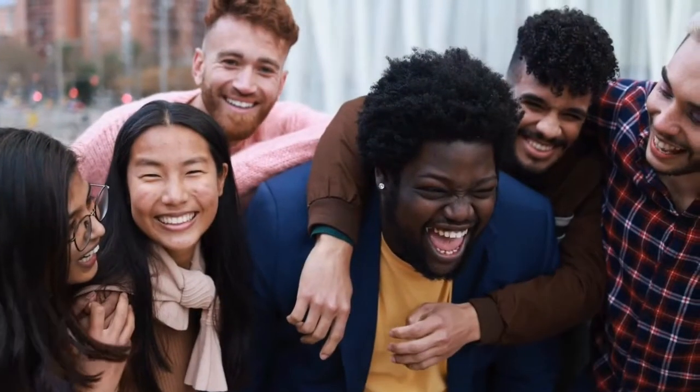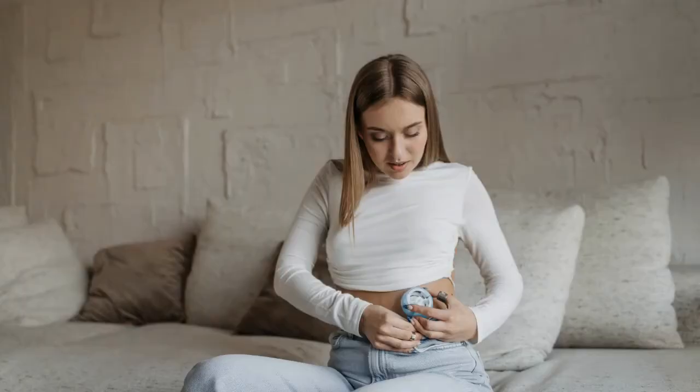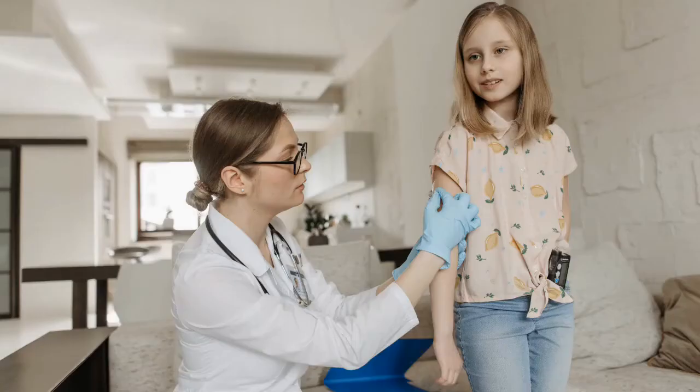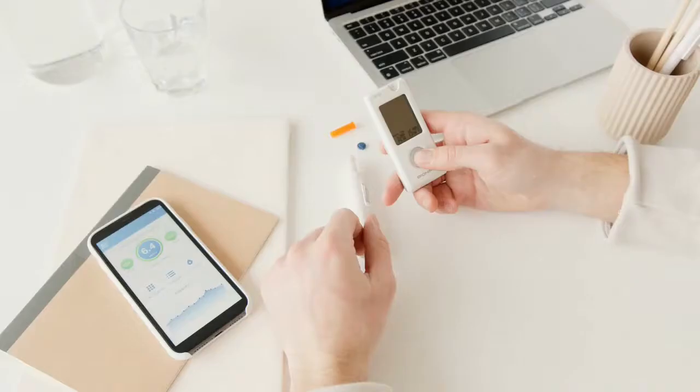We live in a very exciting era, as the rise of closed-loop systems will make the lives of people with type 1 diabetes easier and better. They are the new standard of care, and it is expected that the percentage of people with type 1 diabetes using these systems will rise from 10% to 50%.